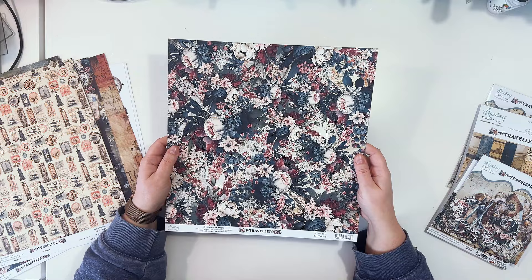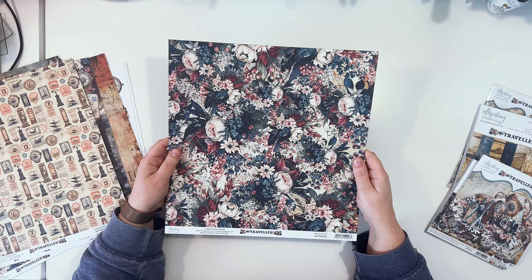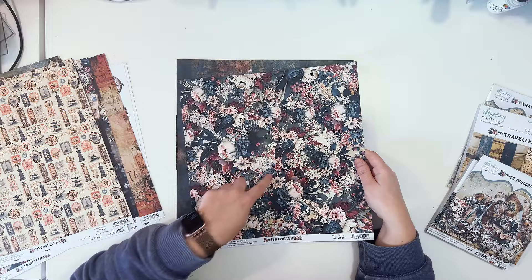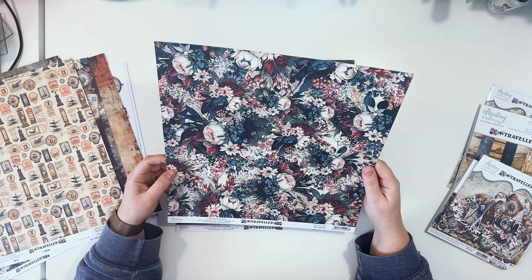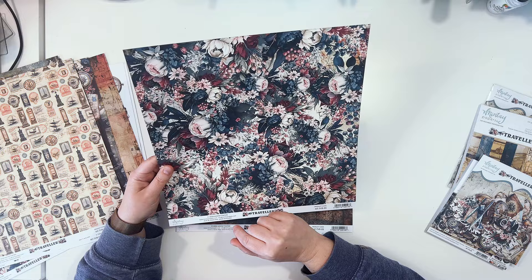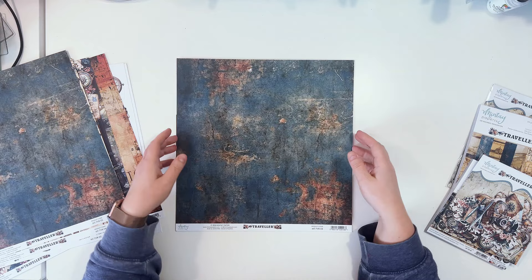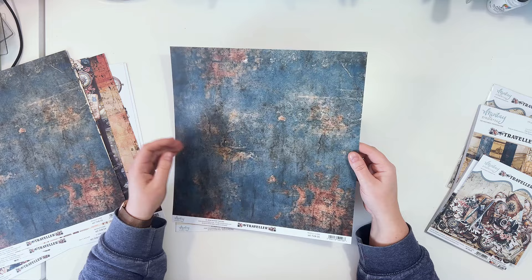Paper number five features a flower pattern, as most Mintai collections do — except two masculine collections. You can use the paper in pieces and they'll still look great. Fussy cutting single flowers may be hard because they overlap, but you can fussy cut clusters. The B-side has that same rusty texture, this time in navy and rust colors.